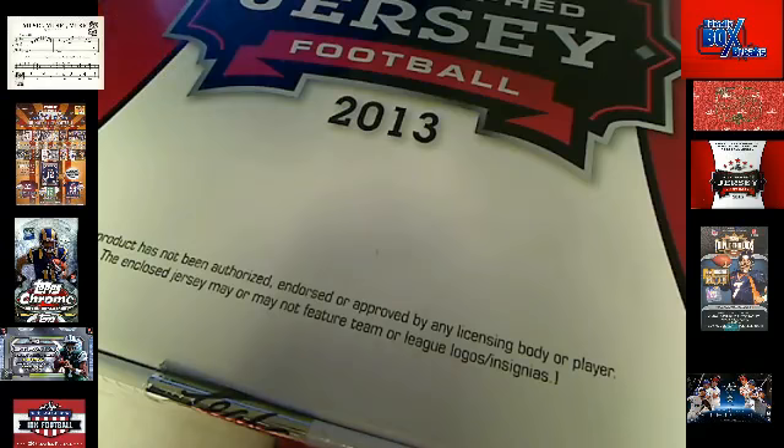Let me know if there's any trades. Whoever pulled the Aaron Dobson out of Triple Threads — Rick Diesel on Twitter wants to know if it's for sale.